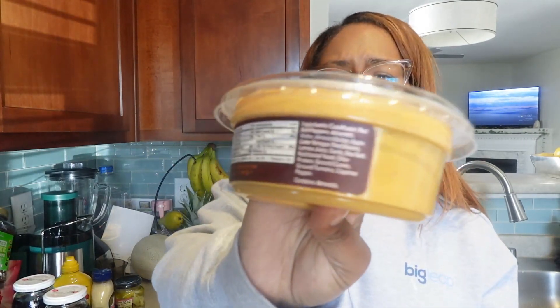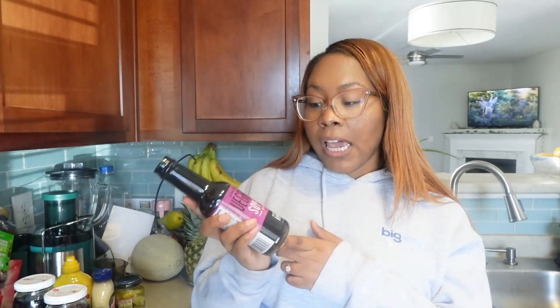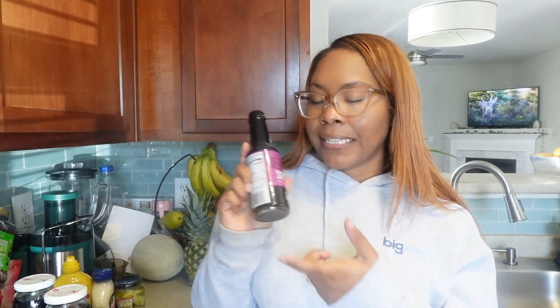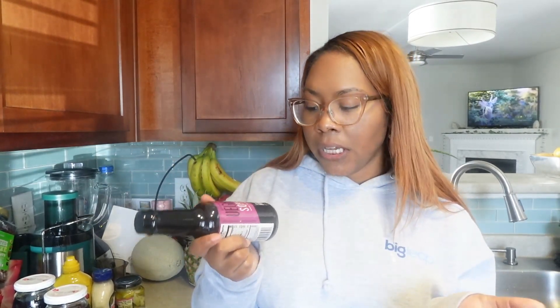We got some queso dip because we're having taquitos this week — it has no soy, no dairy, and real ingredients, so I'm trying it to see if it actually tastes like cheese. I also found some vegan fish sauce — it's supposed to help your food taste like fish, like in Thai dishes. I'm going to use this in my crab cake recipe and add it to some leftover jackfruit to see if it actually gives that fishy taste. I think it might be a game changer.